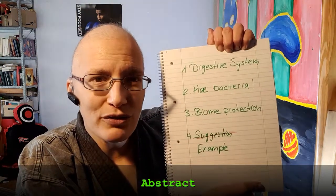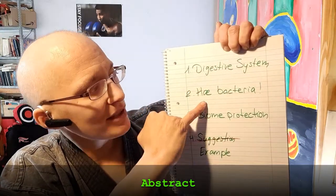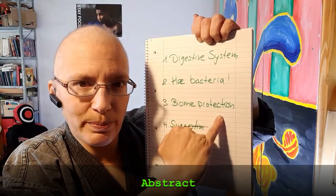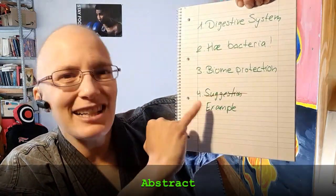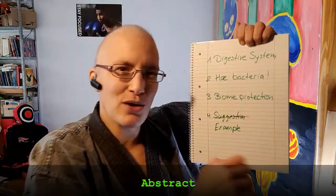Now let's see what you're about to learn in this video. First of all, we're going to have a look at the digestive system. Afterwards, at the bacteria — the bacteria form a biome and we want to protect this biome. Finally, I'm going to give you an example — not a suggestion of what you shall do, it's an example of what you might do.